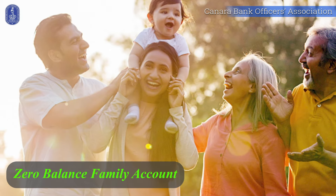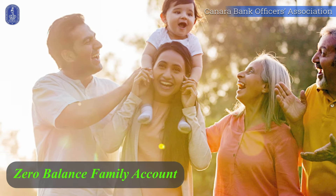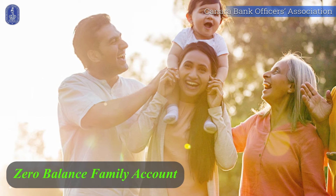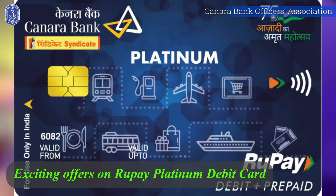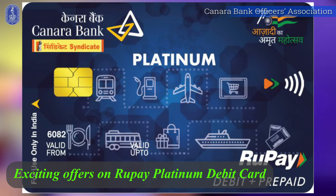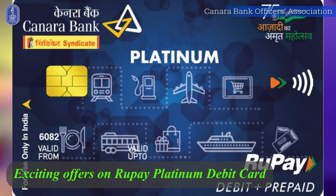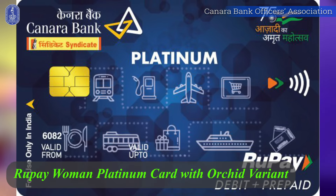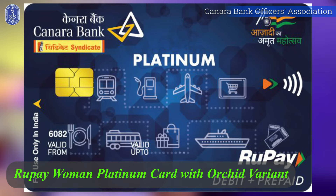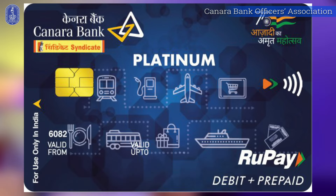Canara Angel's Rose and Orchid variants provide zero-balance family account facility, ensuring financial inclusion of the whole family. With RuPay Platinum Card facility in Canara Angel accounts, enjoy irresistible offers on top e-commerce sites. And with Canara Angel Orchid variant, you will get a RuPay Women Platinum Debit Card, offering custom features tailored for women's day-to-day needs.